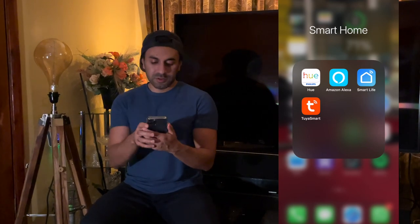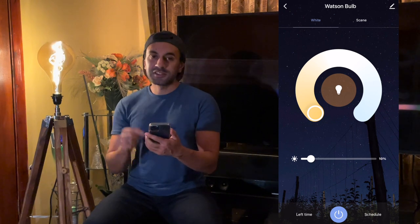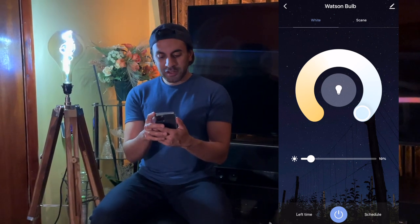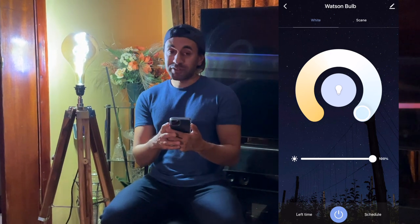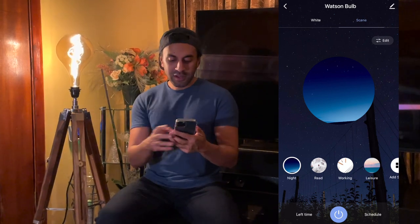I've connected this using the Tuya Smart app — the Smart Life app works too. I've called it Watson Bulb. If I tap on the bulb, I can change the color temperature: cycling from the warmest setting all the way through to the maximum 5000 Kelvins daylight LED. You can tap the power button to turn it on and off, and adjust brightness — it's very responsive. There are also scene modes: night mode, reading mode, working mode, leisure mode, and more. It's nighttime, so I'll leave it on night mode for a cozy atmosphere.